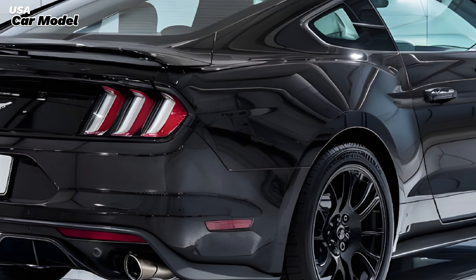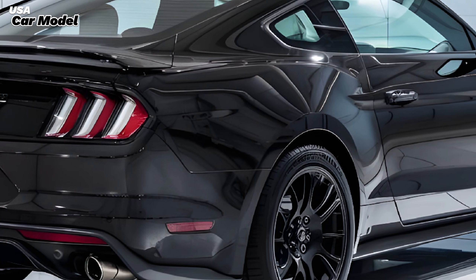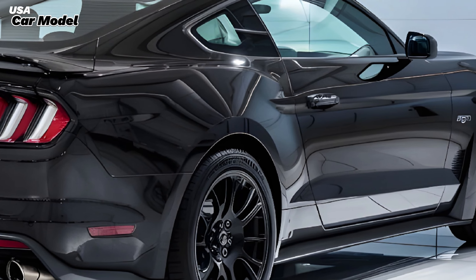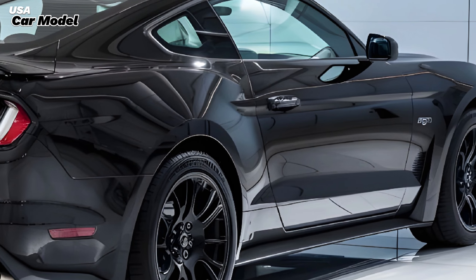This combination allows the Mustang 429 to sprint from 0 to 60 mph in just 3.5 seconds, with a top speed exceeding 200 mph.